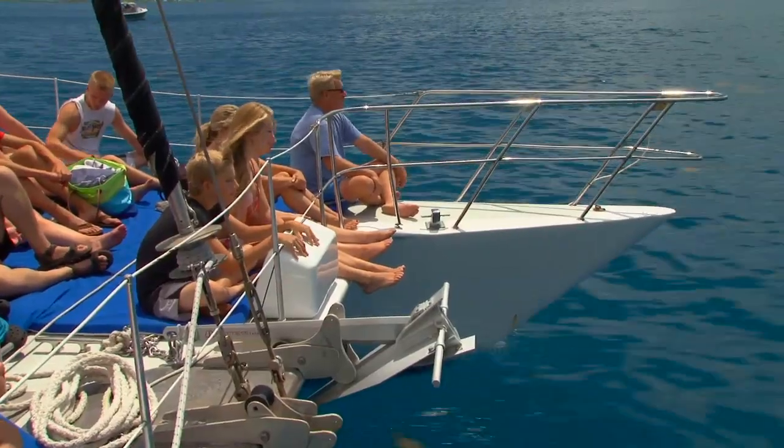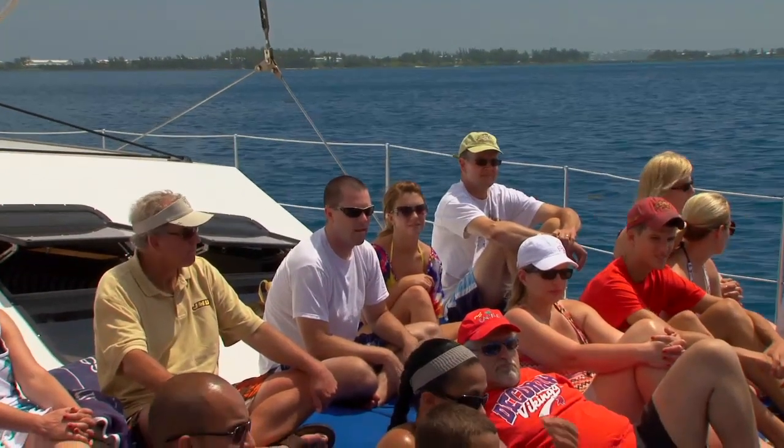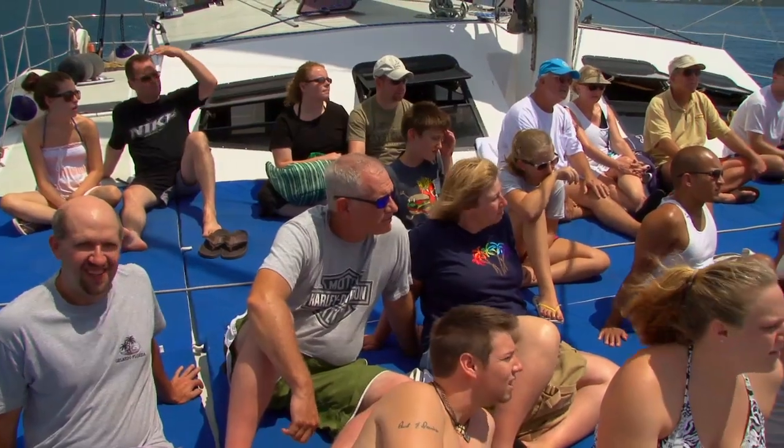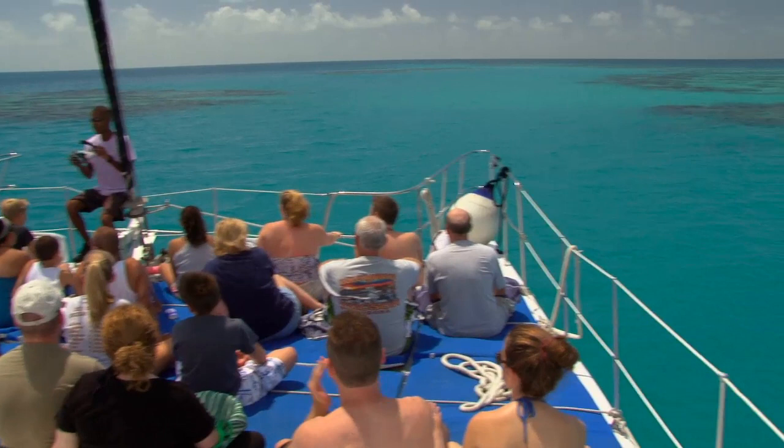One of the really cool things about sailing on a catamaran is the amount of space that you have, especially on the front of the boat. On our boat we've actually got lounge mats laid out so everyone that gets on the boat feels comfortable sailing.